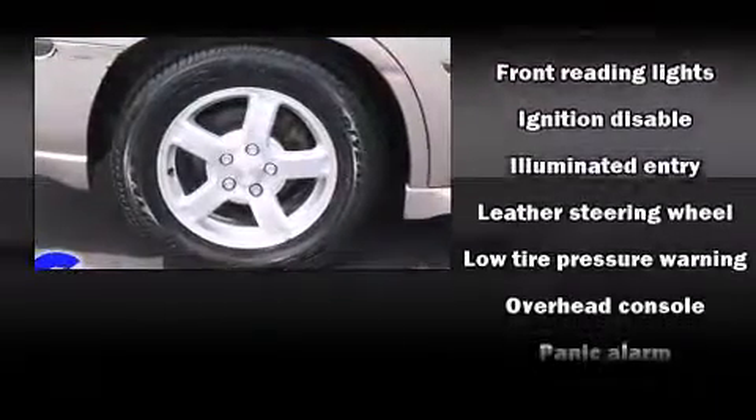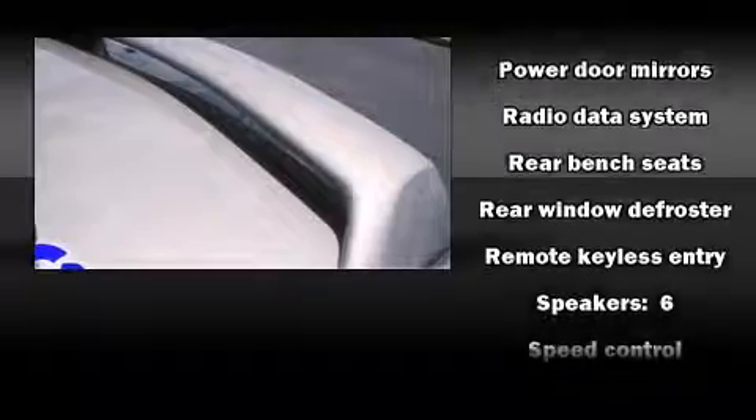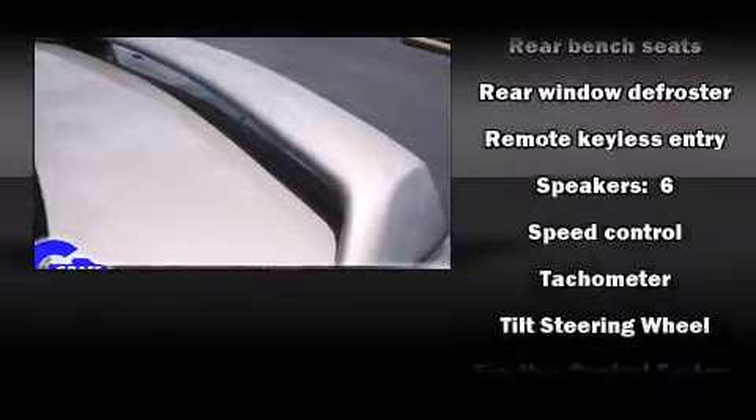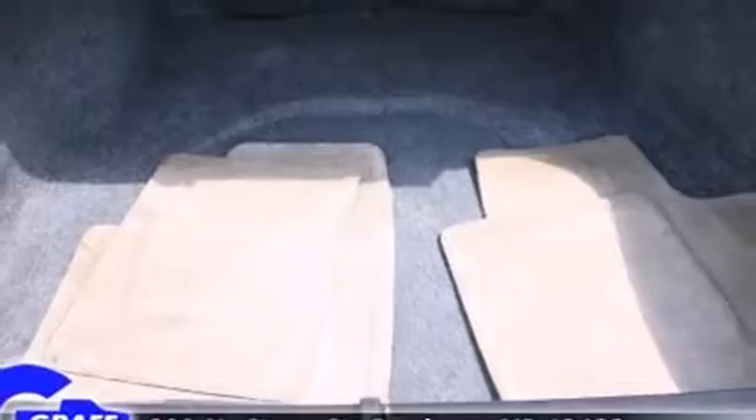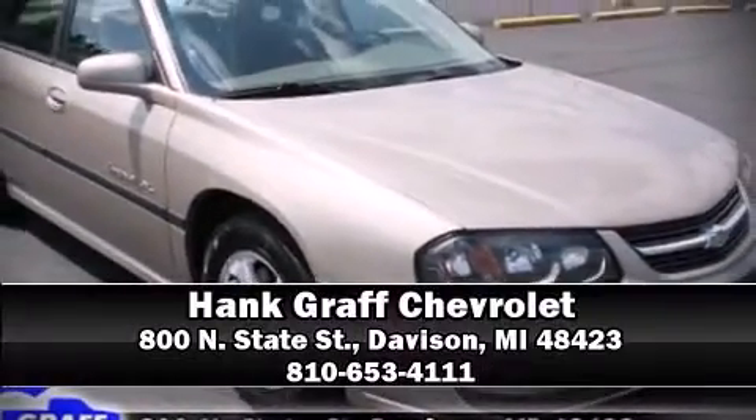Chevrolet ensures the safety and security of its passengers with equipment such as dual front impact airbags, traction control, a panic alarm, and four-wheel disc brakes with ABS. This car was designed with safety in mind, allowing you to drive with even greater assurance. Please don't hesitate to give us a call.